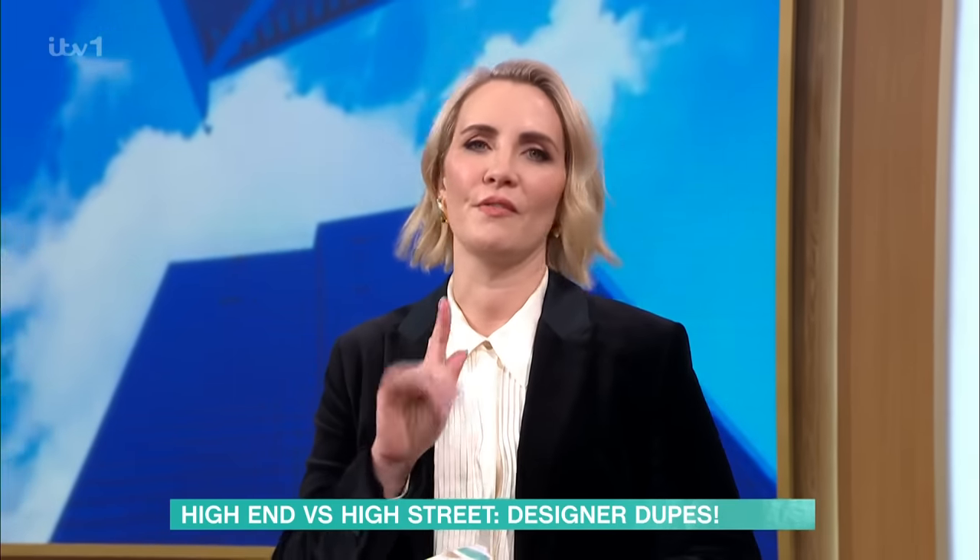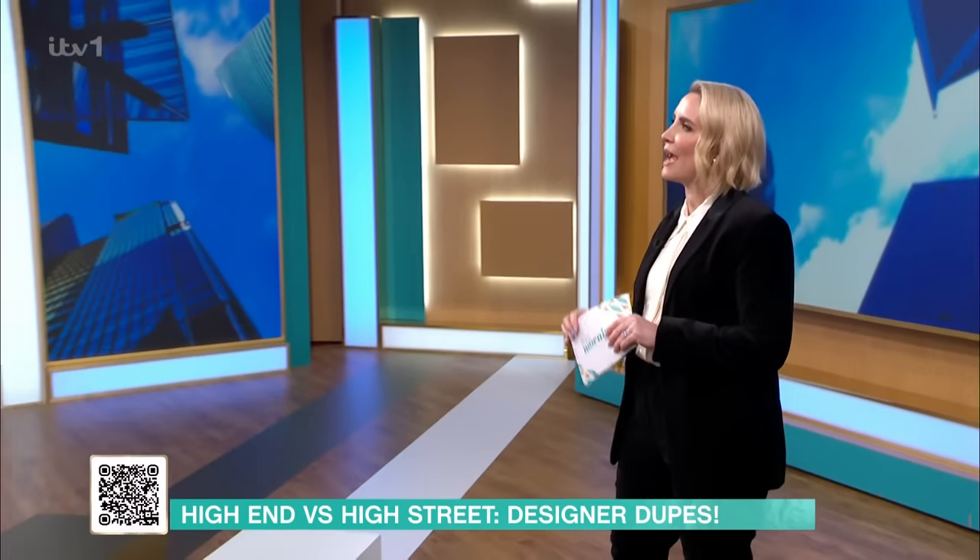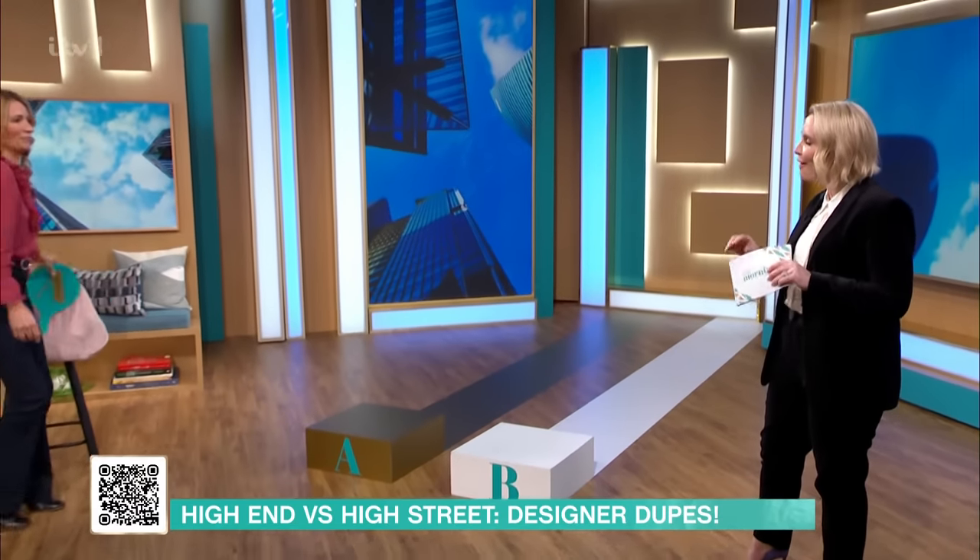Now we're heading over to see Claire Richards, where she's putting us to the test to see if we can spot the difference between high-end and high street fashion. That's right, we'll be finding out if you can spot a designer dupe. Don't forget, you can find details of all the products you're about to see by scanning the QR code that's on your screen now, which will take you to our free This Morning app.